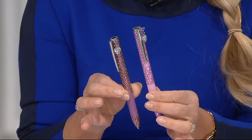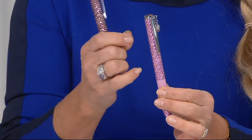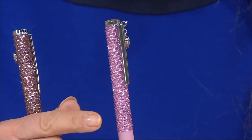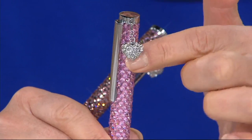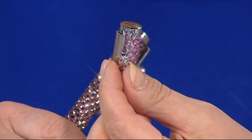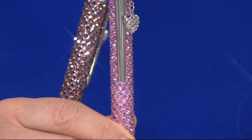They have a charm which is removable, so you can use it or not. What's really great about these — I'm going to show you right here in my hand — they're all hand-set crystals, all the way up and down. I don't know how many hundreds of hand-set crystals are in there. And right here is a little charm — a puffed heart with crystals on both sides, and it's removable.